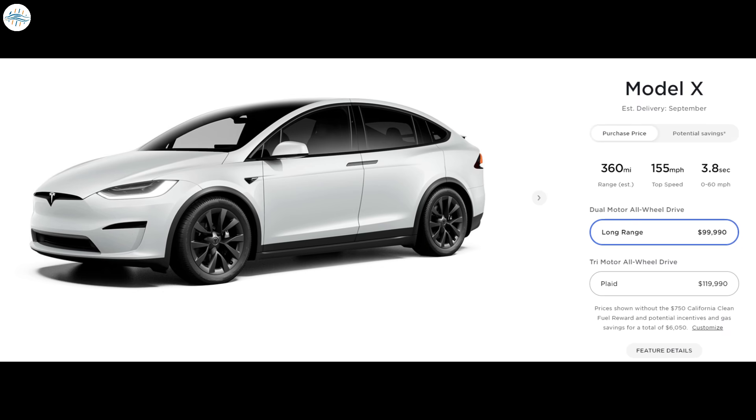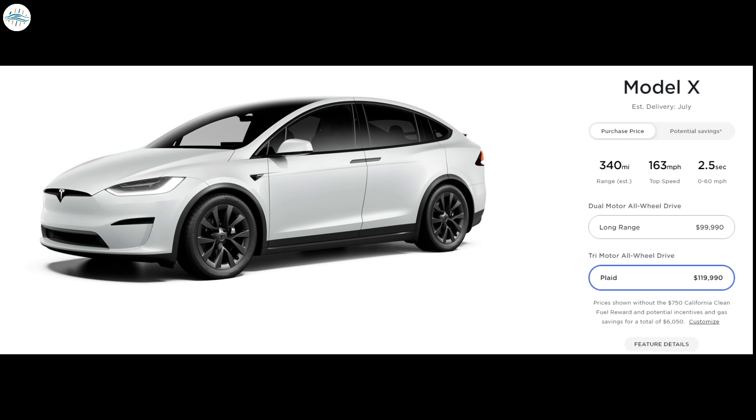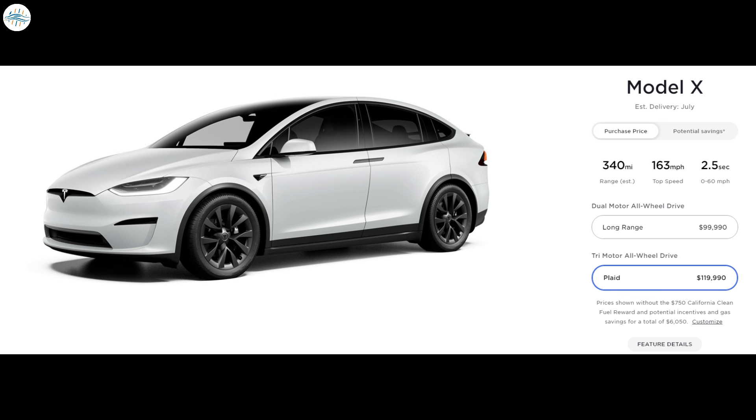The examples from this event appear to be six-seat versions — we have yet to witness five or seven seat Model X refreshes. Currently, Model X lead times are significant, with Long Range estimated at almost a year out at September 2022, and Plaid set for a still-long lead time of July 2022.